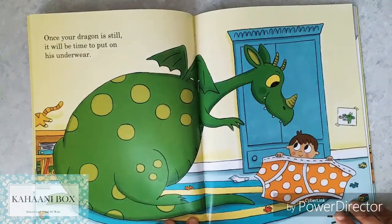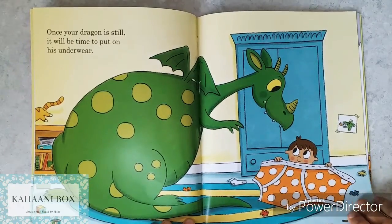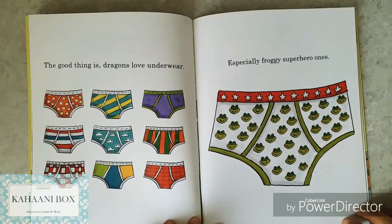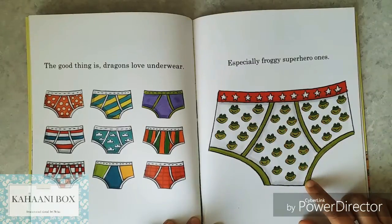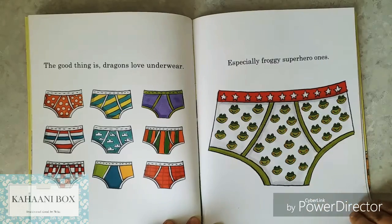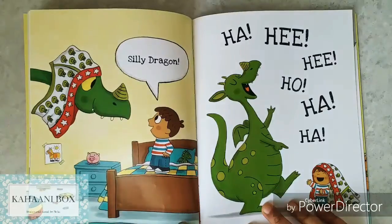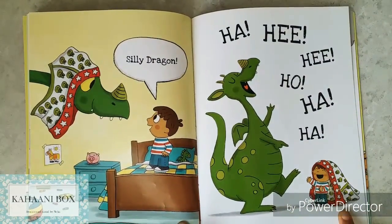Once your dragon is still, it will be time to put on his underwear. The good thing is, dragons love underwear — especially froggy superhero ones. Oh, silly dragon! This is so funny!